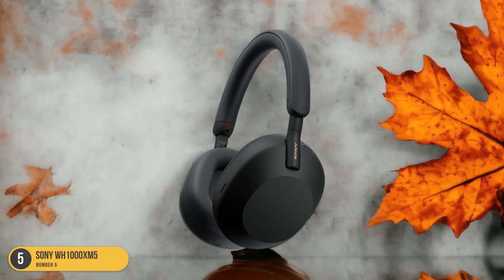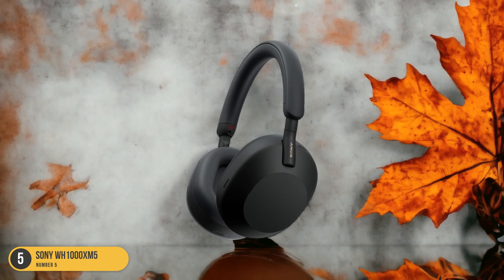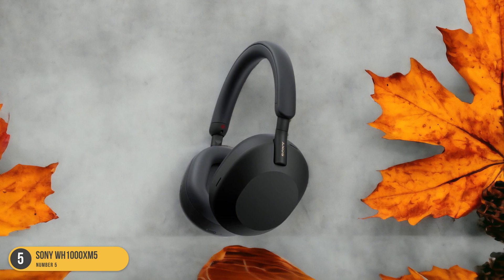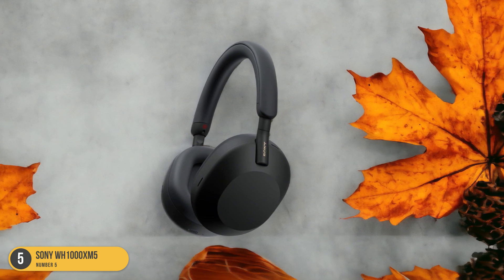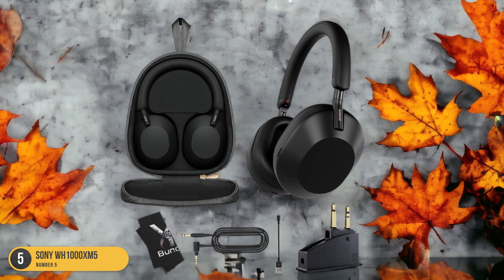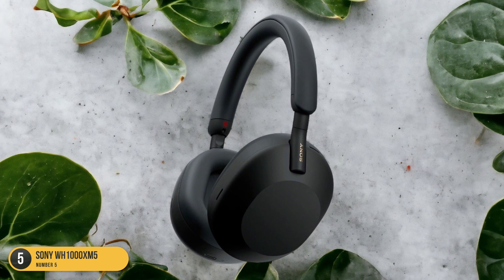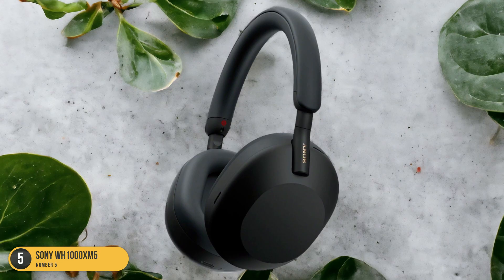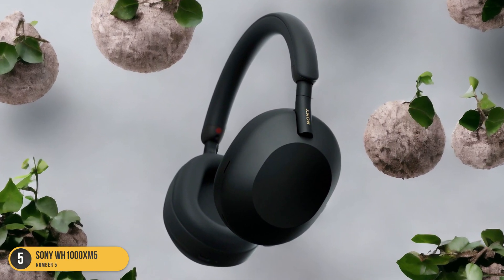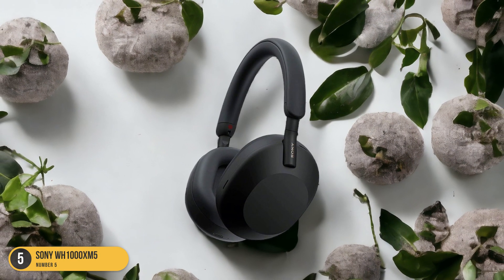Whether it's the thumping beats of a hip-hop song or the rumbling lows of a cinematic soundtrack, the WH-1000XM5 reproduces bass frequencies with precision and power. The active noise-canceling feature ensures that the bass remains clear and undistorted even in noisy environments, effectively blocking out external sounds, allowing you to fully immerse yourself in the music. The combination of exceptional bass quality and top-notch noise cancellation makes the Sony WH-1000XM5 a must-have for any bass enthusiast looking for a truly immersive listening experience.